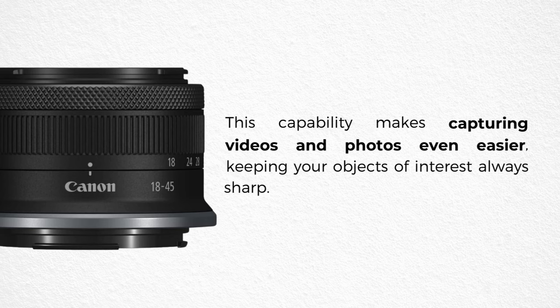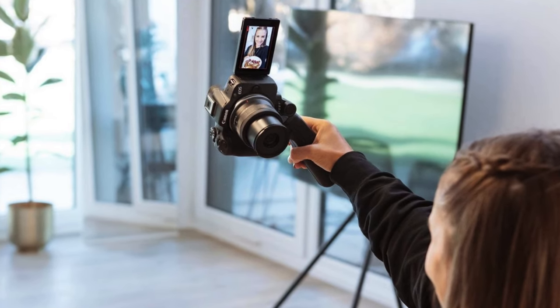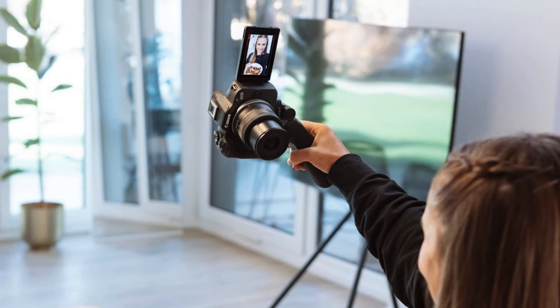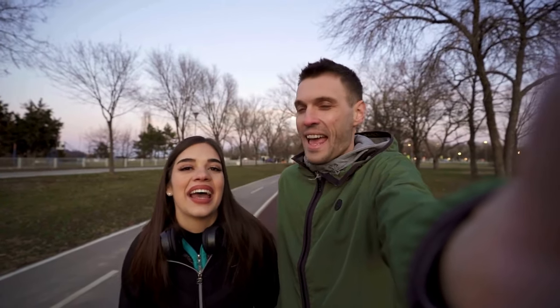The close-up movie demo mode highlights the camera's versatility, quickly adjusting focus when a product is close to the lens. This capability makes capturing videos and photos even easier, keeping your objects of interest always sharp. The EOS R50 offers continuous shooting at 12 frames per second using the first electronic curtain and 15 frames per second with the electronic shutter. The camera also delivers great photos in challenging environments thanks to Advanced A Plus Assist, which expands the range of compatible scenes and includes an integrated flash for dark or backlit environments.